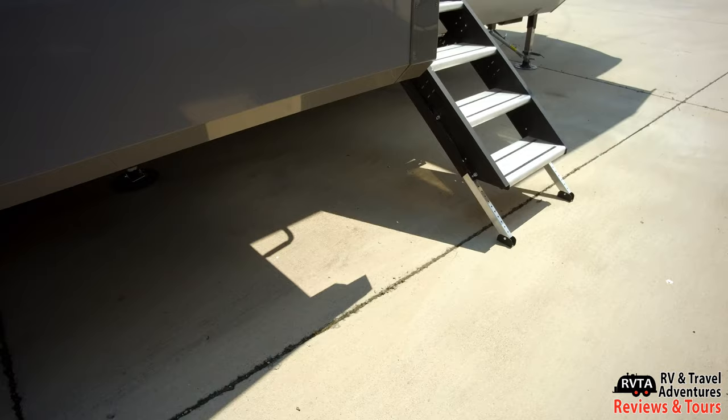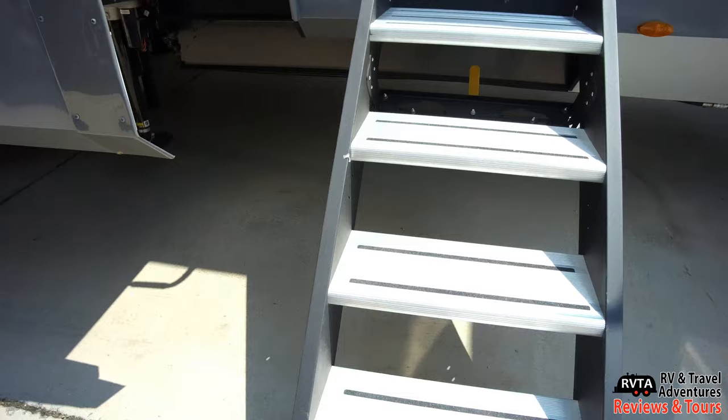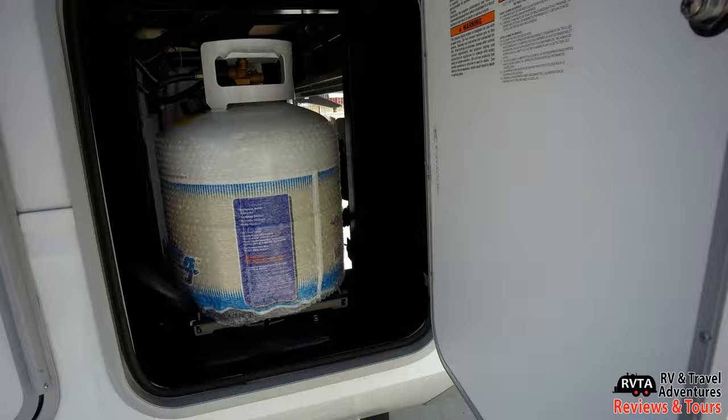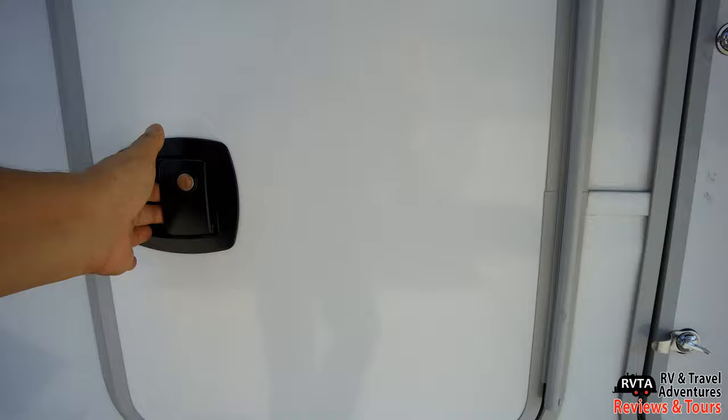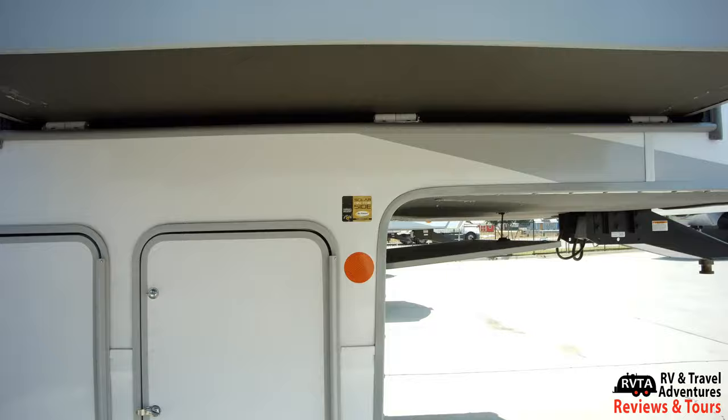This is the Lippert system for the steps — Lippert and MoRyde are currently battling it out. This is the Lippert solid step. The top rung of these steps is gigantic. Again, that's where the propane is. To the left is that pass-through storage — it's a little dark in there, but as I get in, it adjusts. Let me close it back.